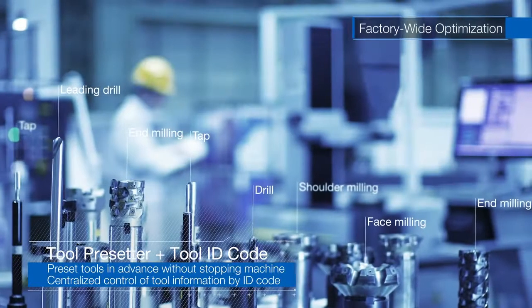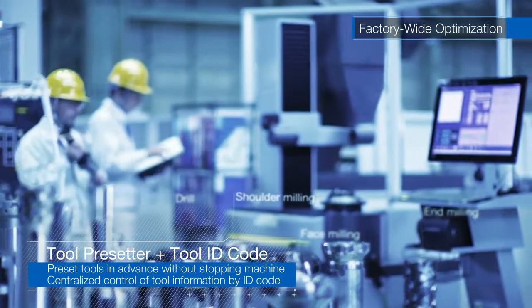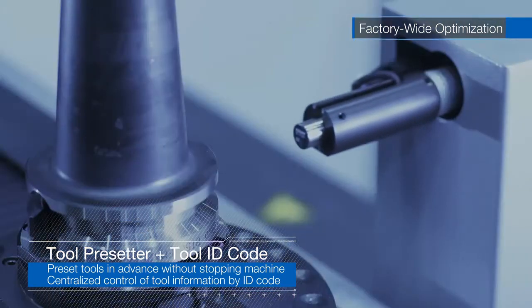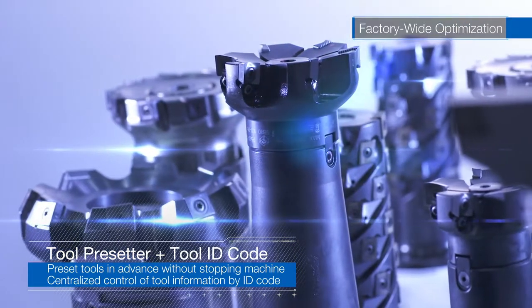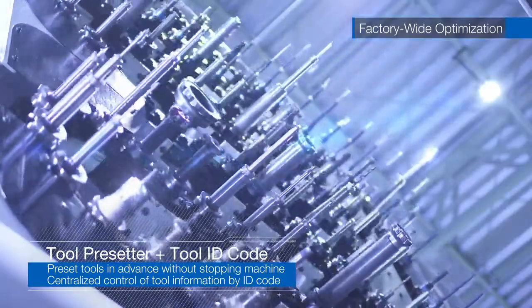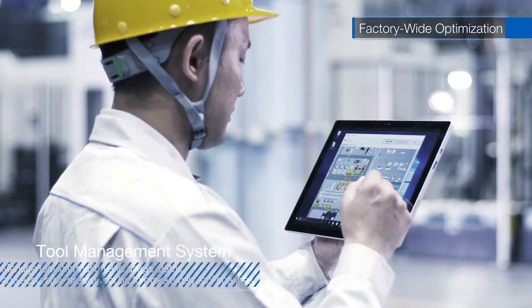For all tools, codes are attached with data such as compensation values, location and usage status, which are centrally managed. By using a tool presetter before machining, the presets are done in designated tool areas. We have reduced work preparation time on the machine to the utmost and achieved better utilization rates.